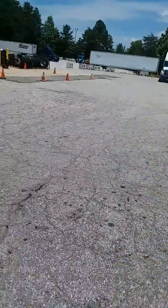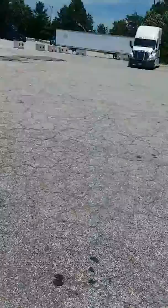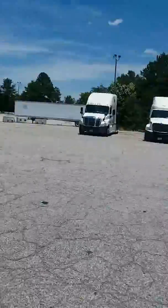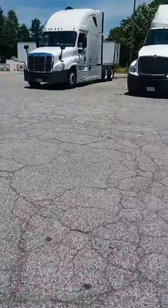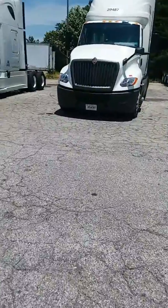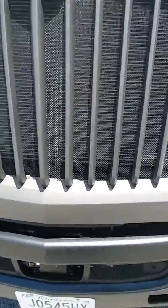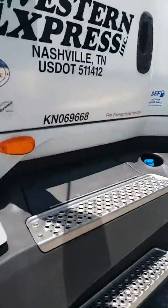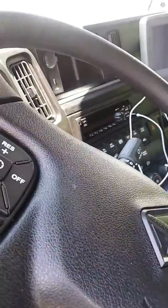Hey YouTube, so I was requested to do a video — sorry, I'm walking in the park at the Atlanta terminal. I was asked to do a video about the Qualcomm GPS and I did the video. I thought it was fully uploaded to YouTube but I guess it wasn't, so we got to redo it. My Qualcomm went out so I'm at the terminal to see if I can get it fixed.